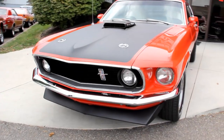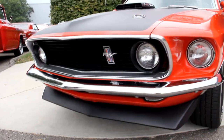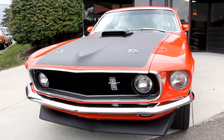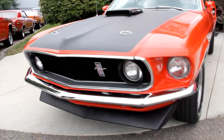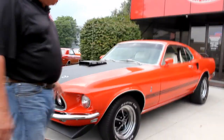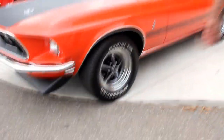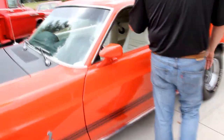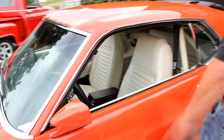As you can see, beautiful chrome, beautiful grille. Love the blacked-out hood and of course the shaker. The Calypso Coral looks great on the car.